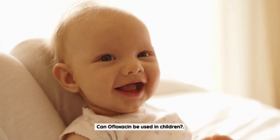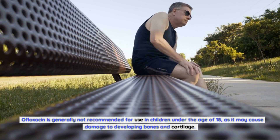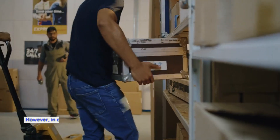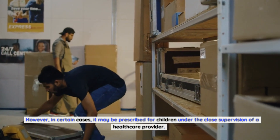Can ofloxacin be used in children? Ofloxacin is generally not recommended for use in children under the age of 18, as it may cause damage to developing bones and cartilage. However, in certain cases, it may be prescribed for children under the close supervision of a healthcare provider.